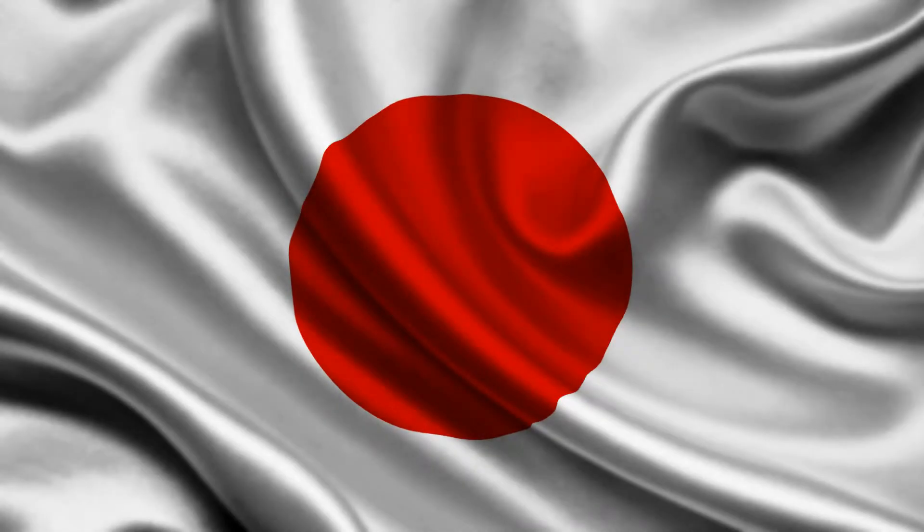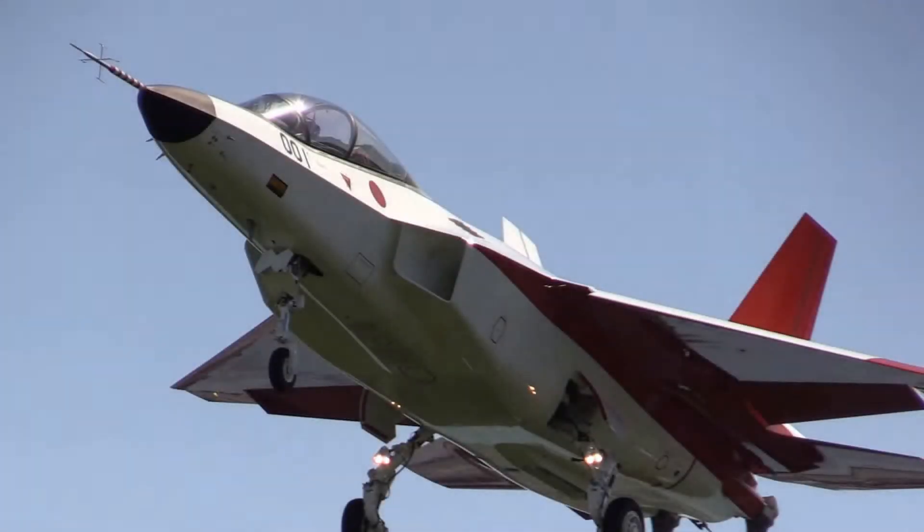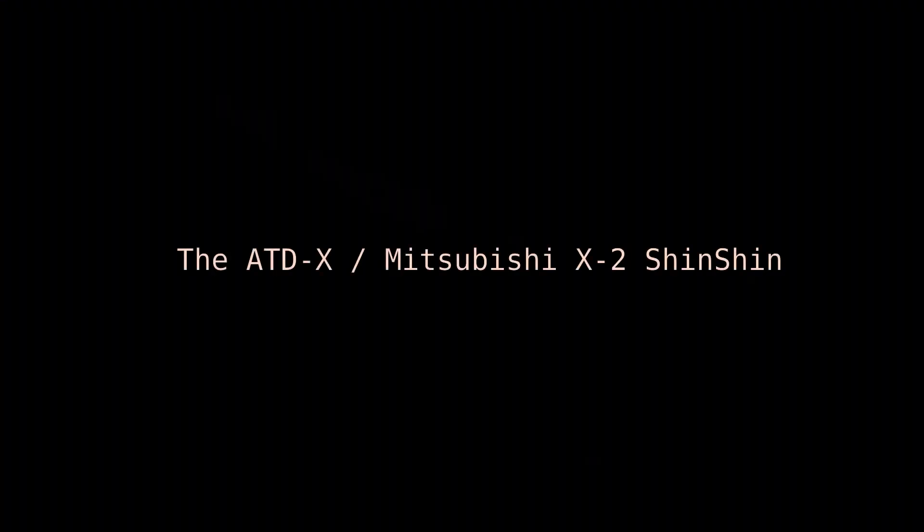Hi everyone, it's Pigmoon here again with another video on 5th generation stealth fighter aircraft. Today we will look into the new JSDF, Japan Air Self Defense Forces Prototype and Technology Testbed, the ATDX, Advanced Technology Demonstration X, or also called the Mitsubishi X-2 Shinshin.